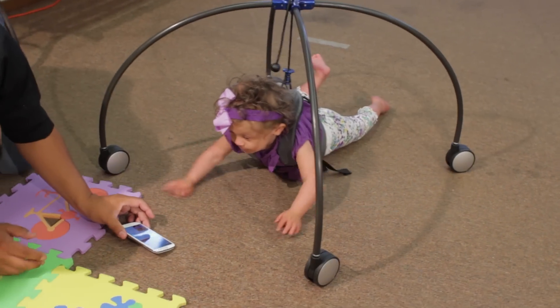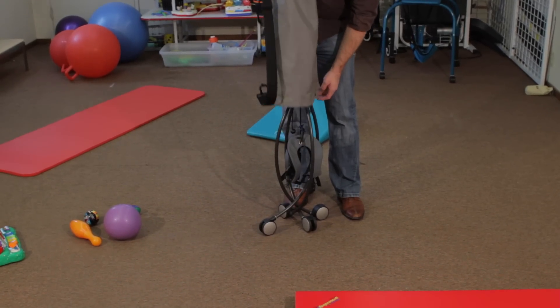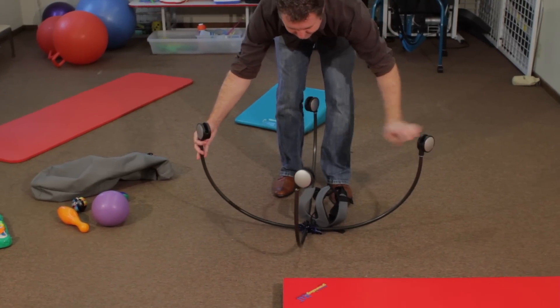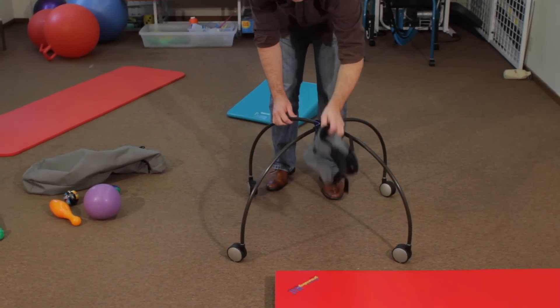As a physical therapist that sees children in the home through the Early Start program, it was also important for me to have a device that was easy to transfer and move in and out of the home. This device collapses completely, it's very lightweight. I can just sling it over my shoulder, so it's something that's easy for me to bring into the home and set up quickly and get the child crawling with very minimal effort.